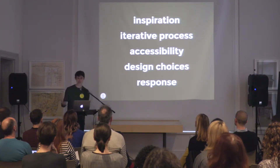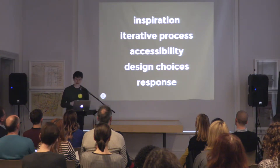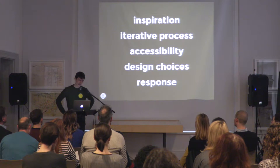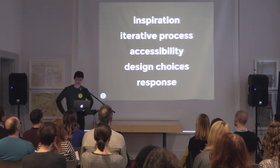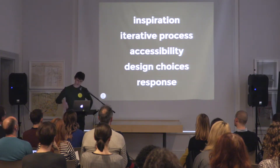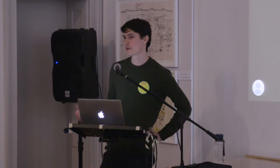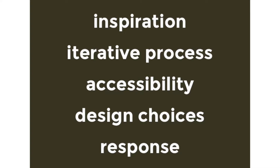I'd like to take you through some of the inspiration for the project, especially the form of the project. I want to talk about the process and specifically the way we iterated quickly. Accessibility has been quite a lot mentioned as well — I also want to say something about that, how I thought about accessibility in this project specifically and the design choices that came out of that. And lastly, I want to touch briefly upon the response we had to the project.